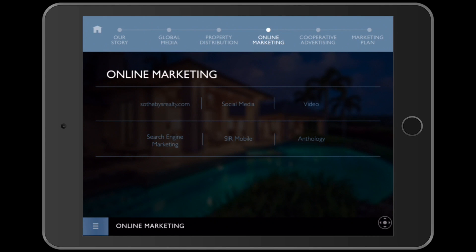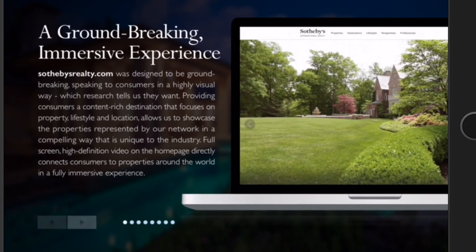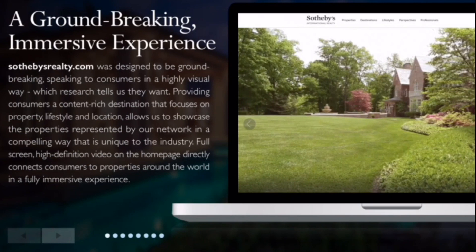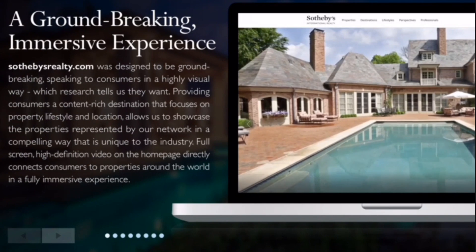Once a real estate intender finds SothebysRealty.com, they have a groundbreaking immersive experience, speaking to consumers in a highly visual way, which research tells us they want, providing content-rich destinations.